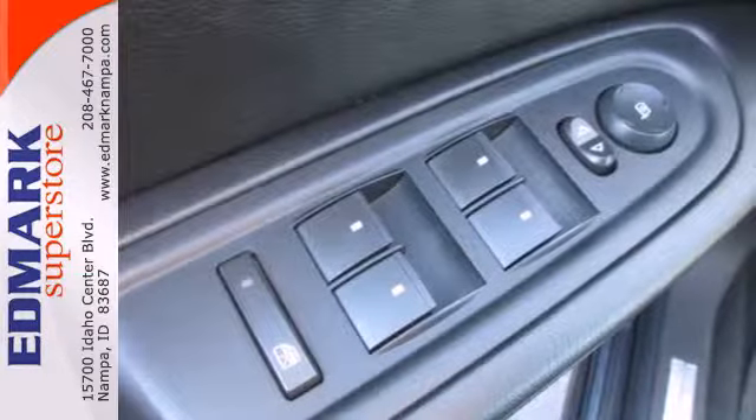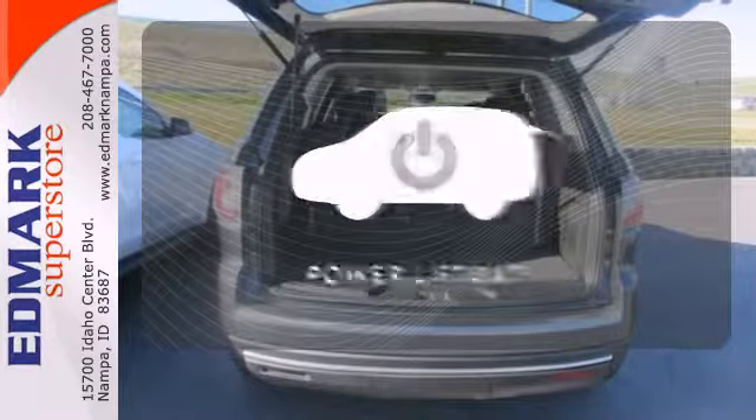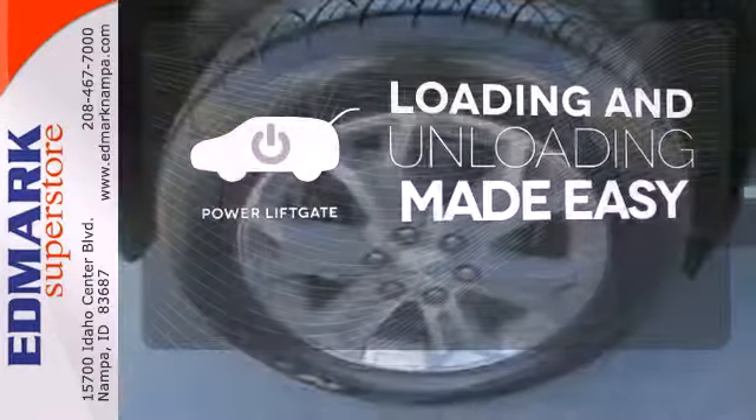Backing up is a breeze thanks to the assistance of the backup camera and rear parking sensors. Loading and unloading your vehicle just got easier with the power liftgate.